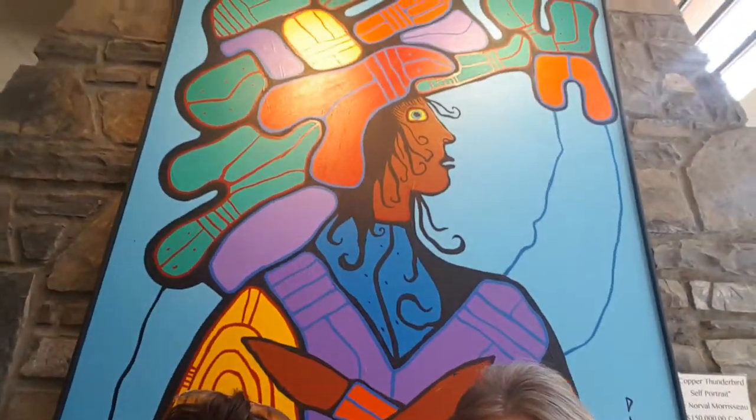Anytime you come in, I'm always happy to show off my favorites as well as some of the lesser favorites. It's beautiful work — you can see there's so much detail in it, and the color is very vibrant, so they're lovely.